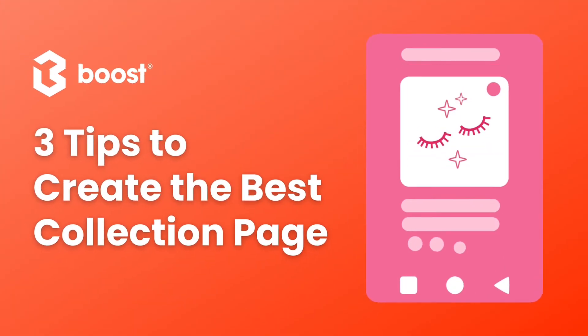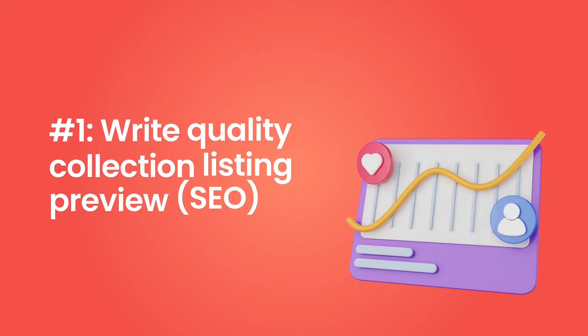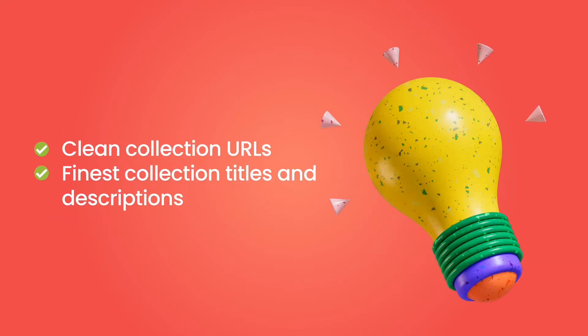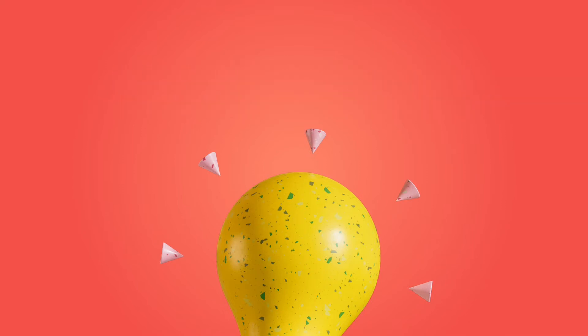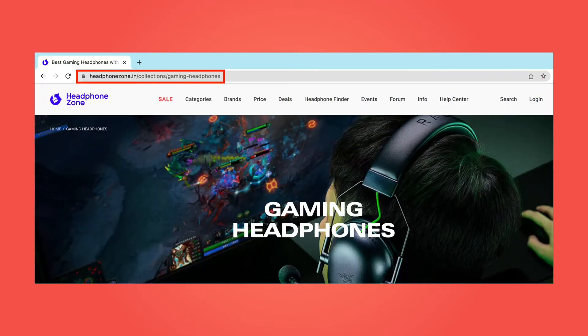Now we'll reveal three helpful tips to create a high-converting collection page. Tip number one: write a quality collection listing preview. A quality collection listing preview, or SEO, includes clean collection URLs and the finest collection titles and descriptions. To create a clean collection URL, keep it human and SEO friendly. If a URL is easy for a search engine to read, it'll understand what that page is all about and therefore position it higher in a search. And if it's easy for potential customers to read, they're more likely to click and visit your store. Remember, make it short and simple.